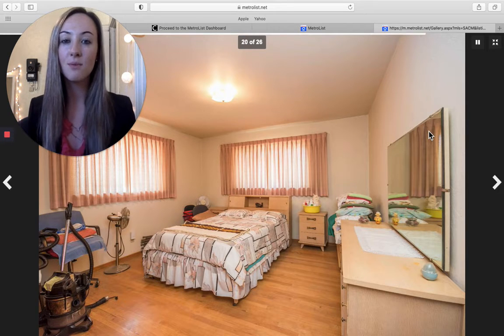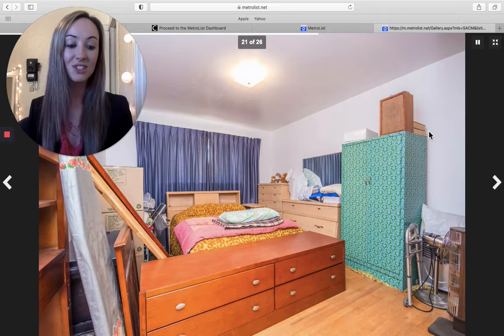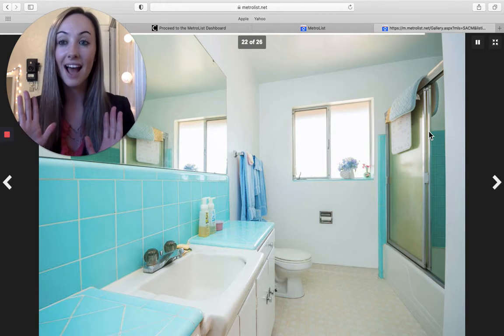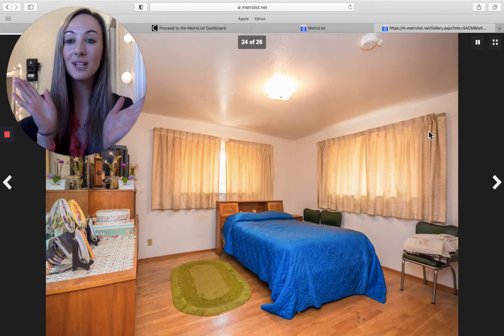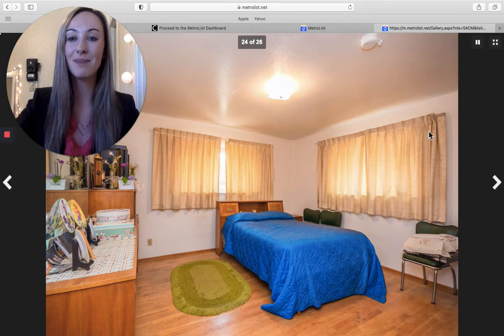Four bed, one bath, and 2,600 square feet. If you guys want to go see this home or have any interest in buying this, please let me know. Please like and subscribe to this video, and leave in the comments what neighborhood you want me to do next for homes that are in the million. Thank you so much for watching, everybody.